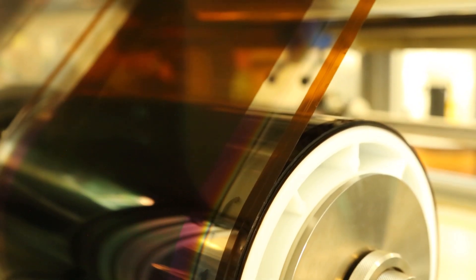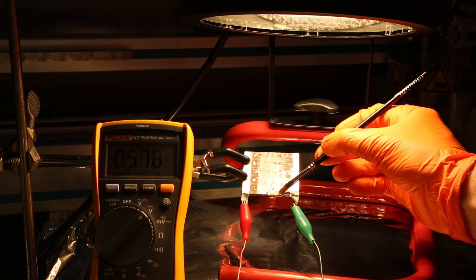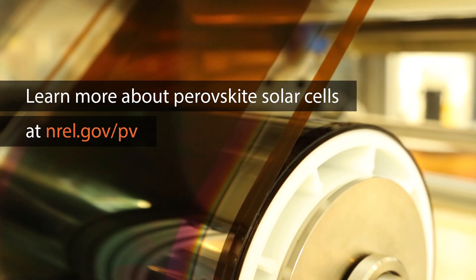The one thing that I would want people to understand about perovskites is that it is still at a research stage, but the technology is also moving very, very quickly. And this is really an opportunity for the country as a whole and the world to really develop a completely transformational clean energy technology.